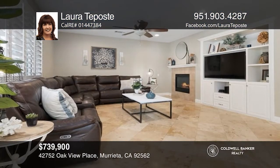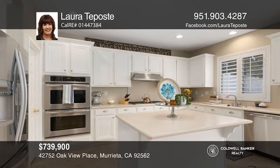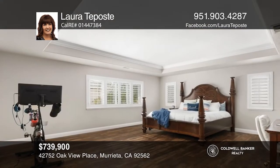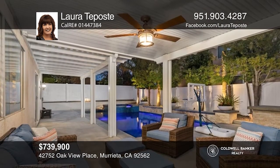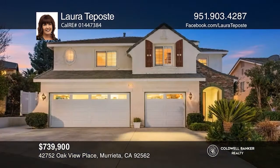Nestled among the foothills of the Santa Rosa Plateau sits an amazing four-bedroom, two-and-one-half bath Copper Canyon home. A spacious floor plan features a formal living room, cathedral ceilings, plantation shutters, an inviting formal dining room, and a cozy family room with a fireplace. The modern kitchen is appointed with Corian countertops, stainless steel double ovens, and a five-burner cooktop. A luxurious primary suite provides the ideal space to unwind with a zen-like bath and double walk-in closets. Outside, enjoy a sparkling pool and spa. Contact Laura Taposte for more details.